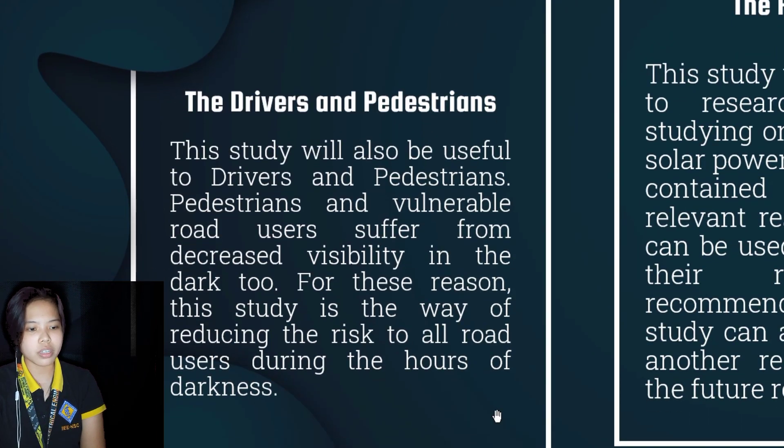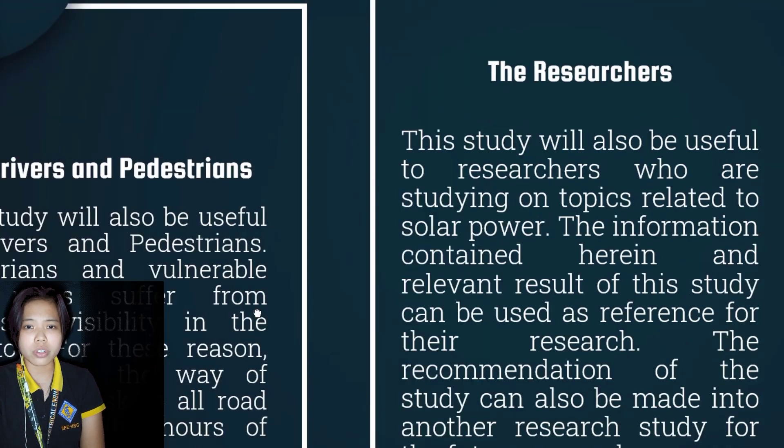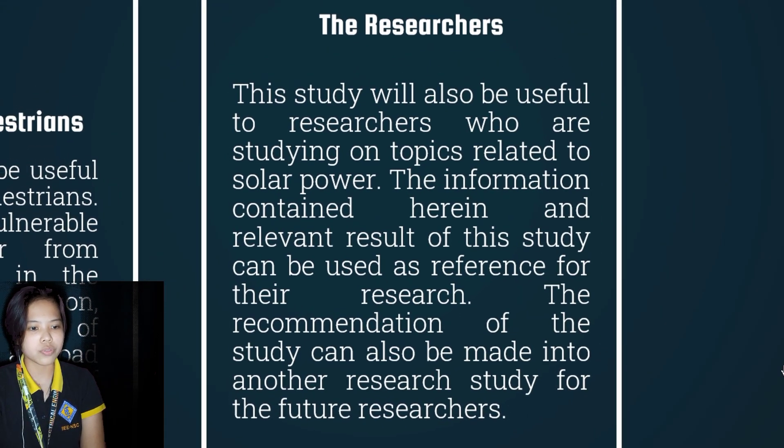For the drivers and pedestrians, this study will be useful since pedestrians and vulnerable road users suffer from decreased visibility in the dark. This study is the way of reducing the risk to all road users during the hours of darkness. For the researchers, this study will also be useful to those studying topics related to solar power. The information herein and relevant results can be used as a reference, and the recommendations can be made into another research study for future researchers.